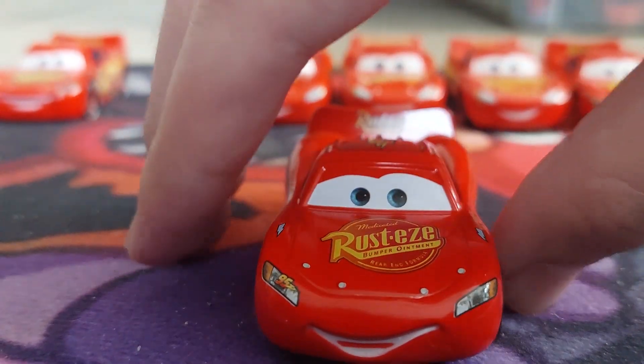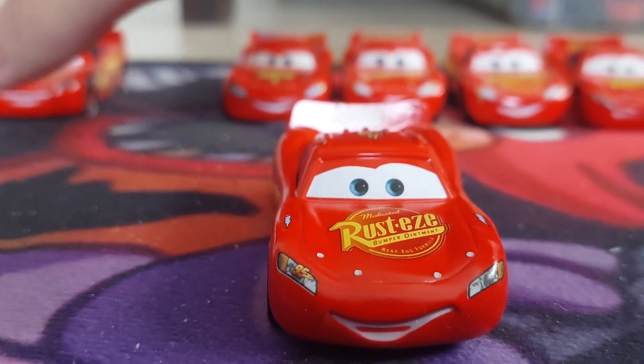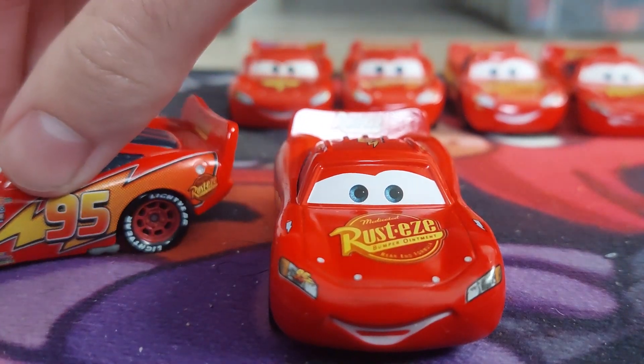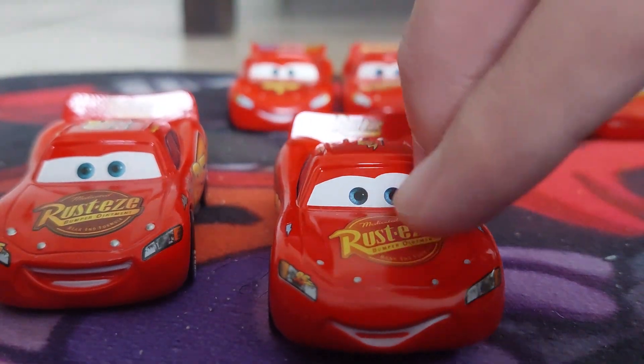He has this face. Here is Cars 1 McQueen — Cars 1 McQueen looks like this. He does not have the rookie stripe because he is no longer a rookie.